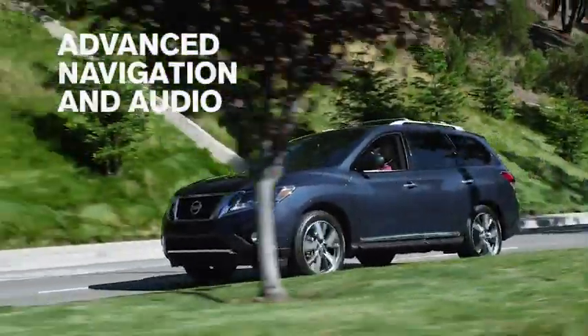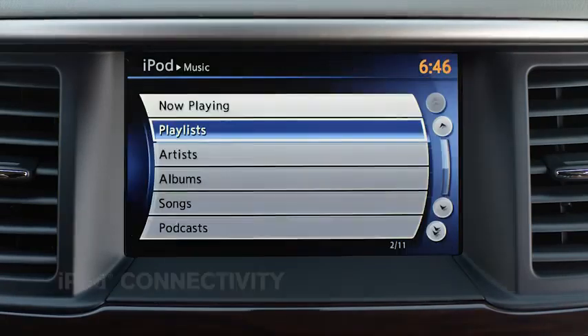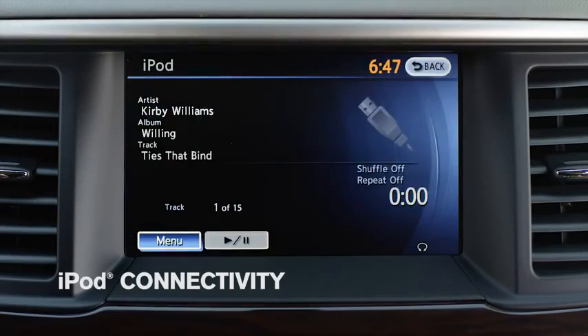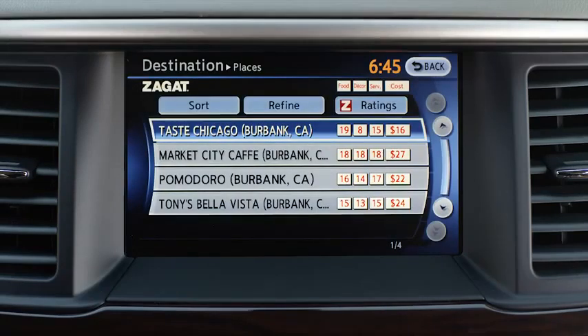Wouldn't it be great if a navigation system gave more than just directions? If it warned you of traffic jams and rerouted you on the go, kept an eye out on the weather, handled all your playlists, and thanks to Zagat, even found you a great place to eat. So, who wants Italian?